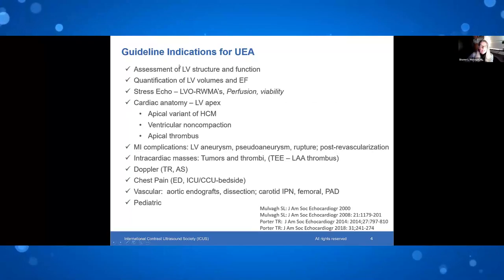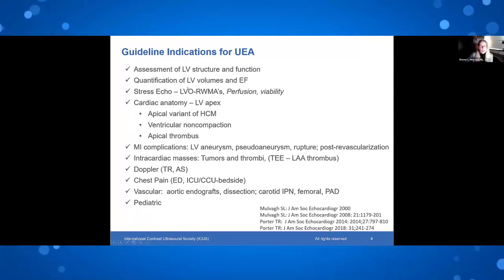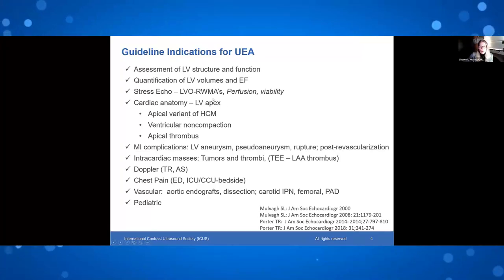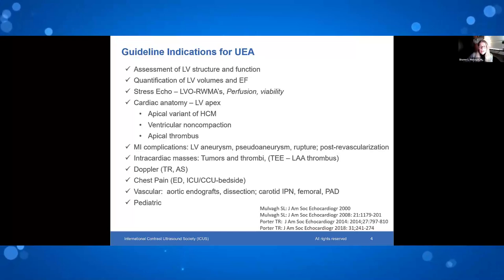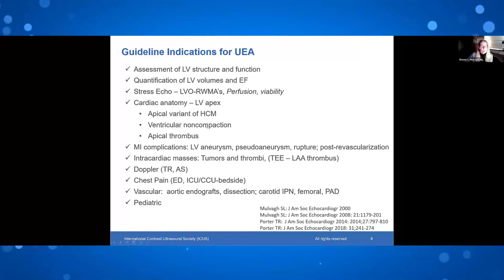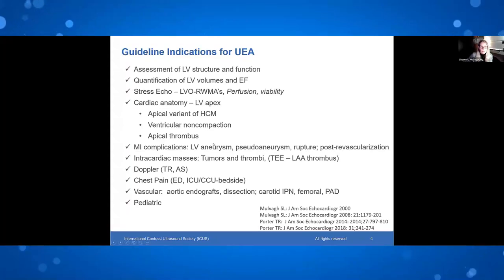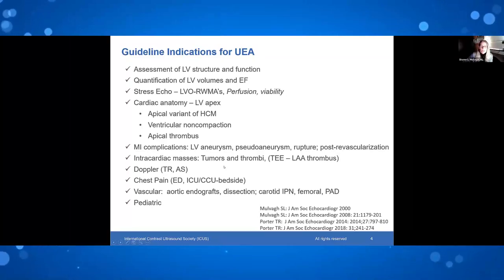It's important to recall the indications for ultrasound-enhancing agents. While Wilson has shown exciting future applications, right now in everyday practice we should be using contrast for assessment of LV structure, function, volumes, and ejection fraction. Even though off-label, perfusion is readily within our reach and provides incremental value from the same technique setup used for LVO — it is just one more step to acquire perfusion information. It's also very important to recognize the advantage of improved structural assessment of the heart, particularly apical structures, myocardial infarction complications, tumors, and thrombi.